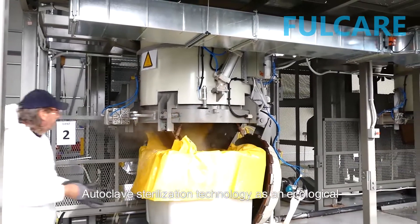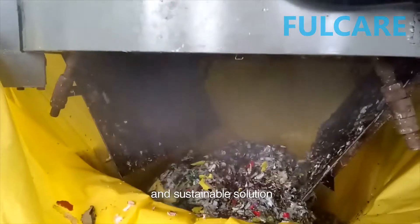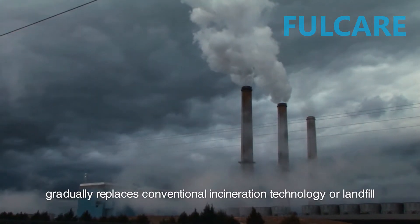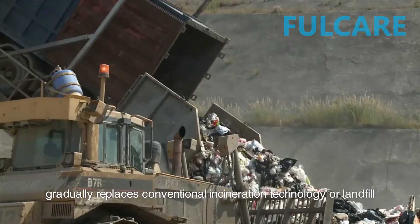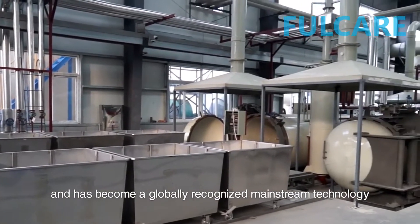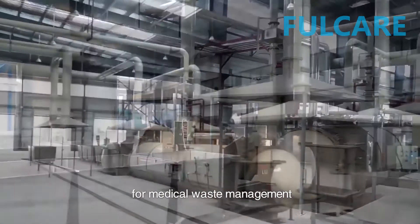Autoclave sterilization technology, as an ecological and sustainable solution, gradually replaces conventional incineration technology or landfill and has become a globally recognized mainstream technology for medical waste management.